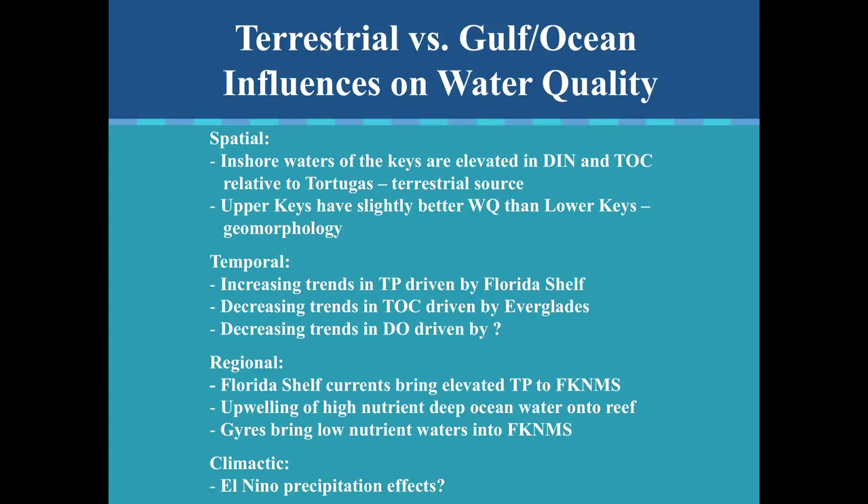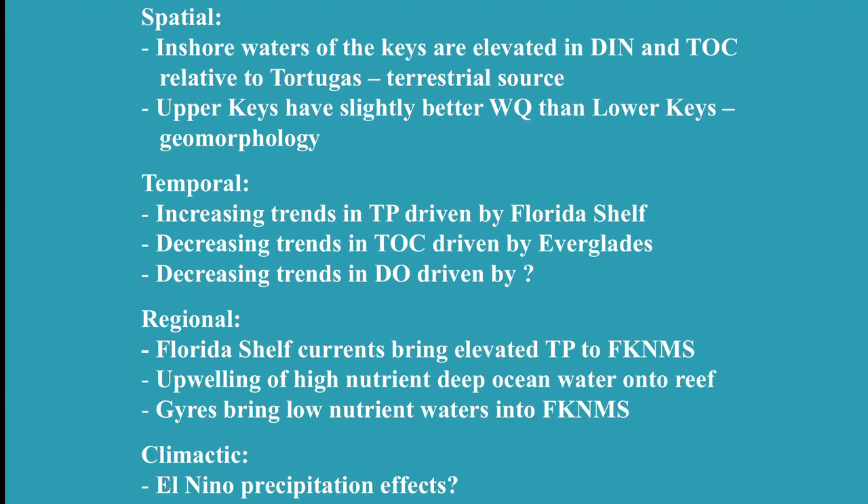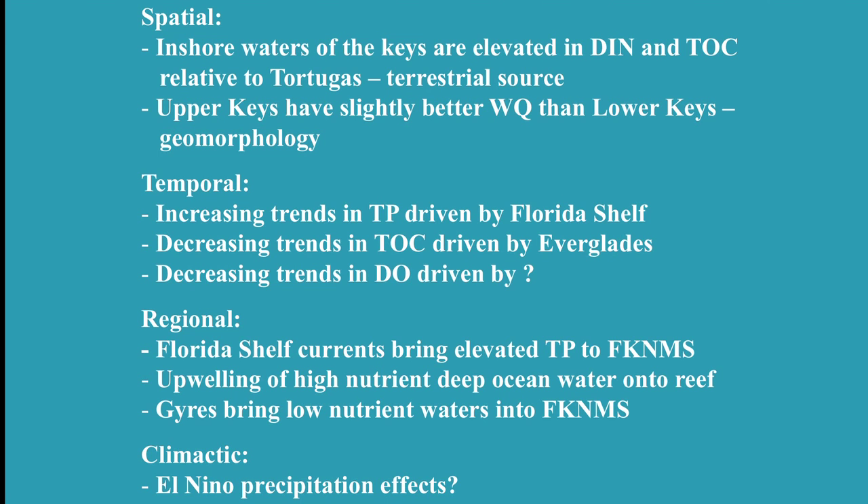Looking at the spatial and temporal trends: the inshore waters of the Keys are elevated in dissolved inorganic nitrogen and total organic carbon relative to the Tortugas, indicating a terrestrial source. The upper Keys have slightly better water quality. We're seeing increasing trends in total phosphorus driven by the Florida shelf, decreasing trends in total organic carbon driven by the Everglades, and also decreasing trends in dissolved oxygen — though we're not sure what's causing that. On a regional scale, Florida shelf currents are bringing elevated total phosphorus to the sanctuary, and upwellings of deep water off the reef are bringing nutrients up naturally.